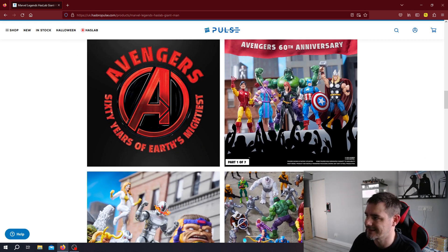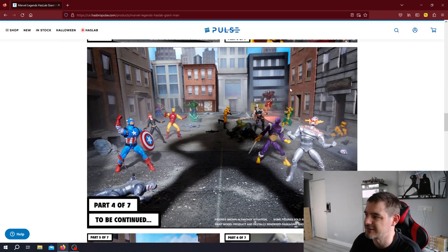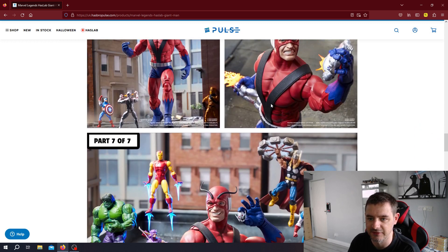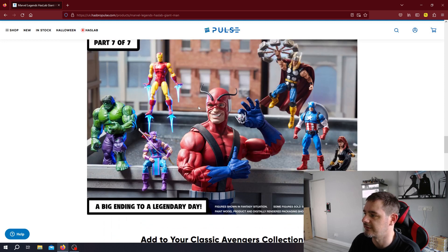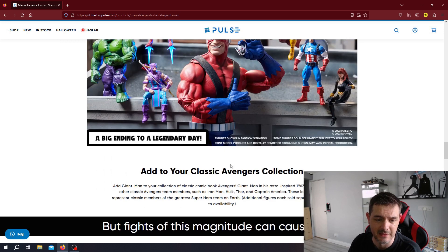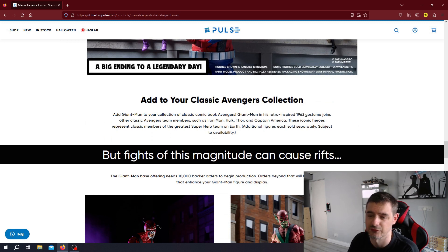You can see the art style they're going for — the very classic Avengers look. So if you've collected figures for the 60th anniversary: classic Iron Man, classic Captain America, Thor, Black Widow, Hawkeye, and the classic Hulk — you're going to want this. These pictures are straight out of the comic books. Baron Zemo there, one of my favourite characters. Retro inspired — 1963 costume. That's what it is.